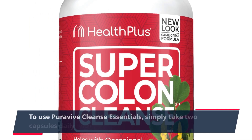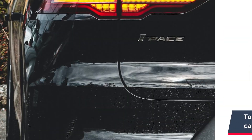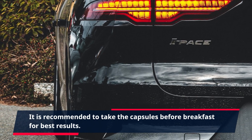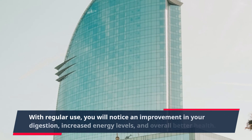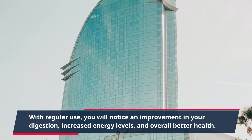To use PuraVive Cleanse Essentials, simply take two capsules daily with a glass of water. It is recommended to take the capsules before breakfast for best results. With regular use, you will notice an improvement in your digestion, increased energy levels, and overall better health.